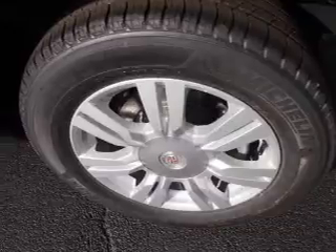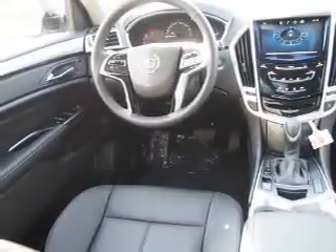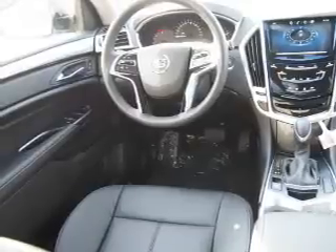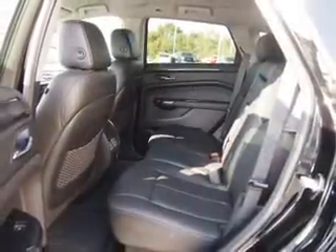Inside you'll find Bluetooth connectivity, digital radio, Sirius XM satellite radio, an auxiliary input, steering wheel controls, a premium sound system, automatic climate control, and a curtain head airbag.